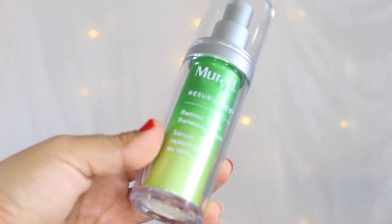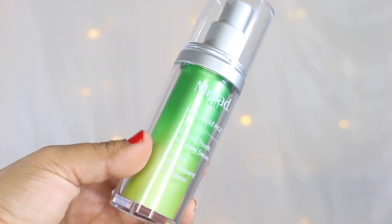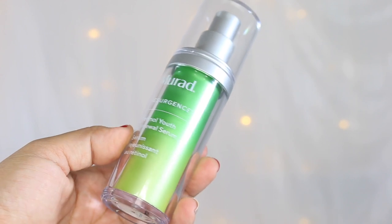Next up, I have the Murad Retinol Youth Renewal Serum. I tested a number of retinol-based serums this year, and this was one of my favorites. I loved that it did not irritate or dry my skin out too much — I did not experience any flaking, redness, or irritation. I loved that I could follow it with the Good Molecules Niacinamide Serum or Peter Thomas Roth Water Drench Hyaluronic Cloud Serum to either treat my pores or further plump and hydrate the skin. This contains Murad's Retinol Tri-Active Technology, sourced flower extract, and hyaluronic acid. I will link my review down below.